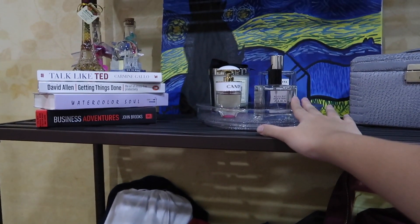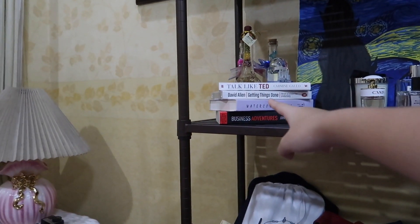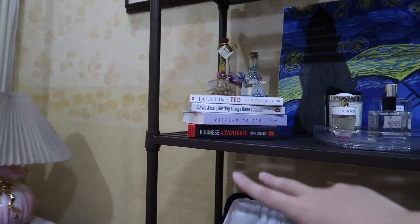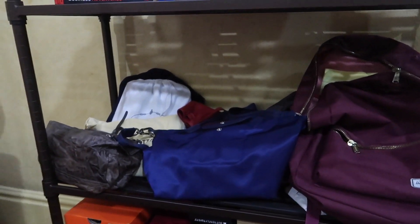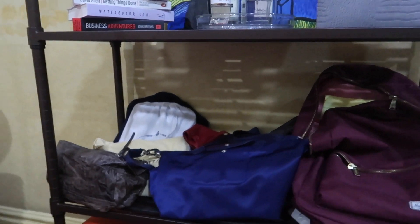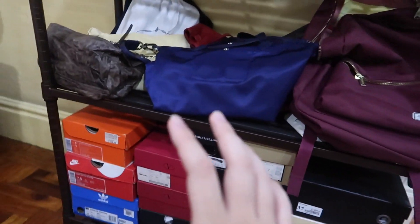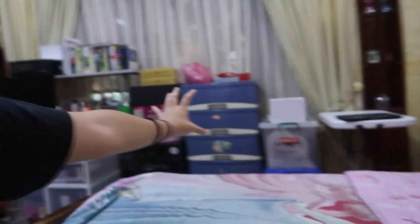I'm still deciding whether to put the black and gold ones here. Here are some books I've read and haven't read. These are the bags I usually use everyday, so at least now I have a place to put them — the recent ones. And these are shoes that still need boxes. Overall we just did a little bit of decluttering in the room.